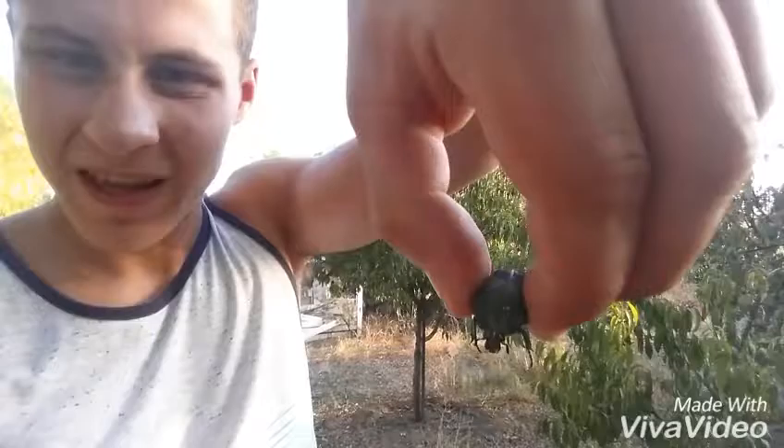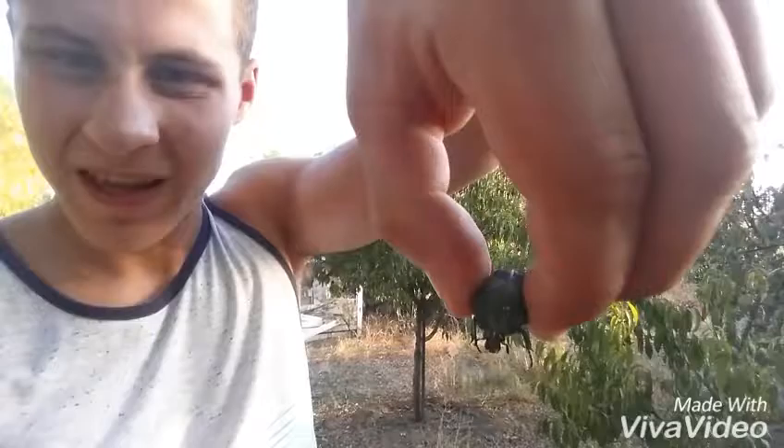Let's see if we can get them in the light. Yep, it's some kind of beetle. I think it's a fig beetle. I'm not sure but these guys have been flying everywhere.